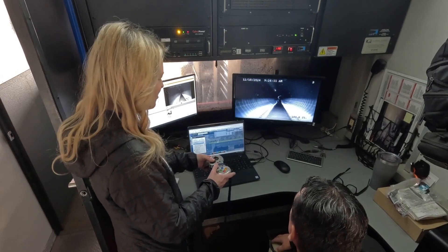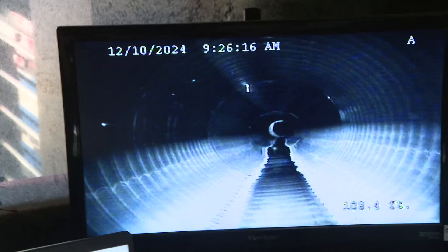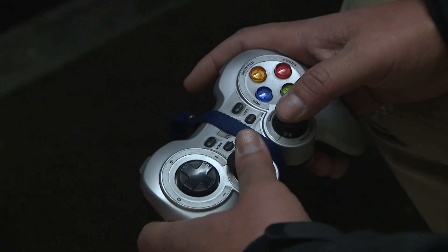So you will have someone just sitting here for a couple of hours, kind of like they're playing a video game. But it's not all just fun and games.